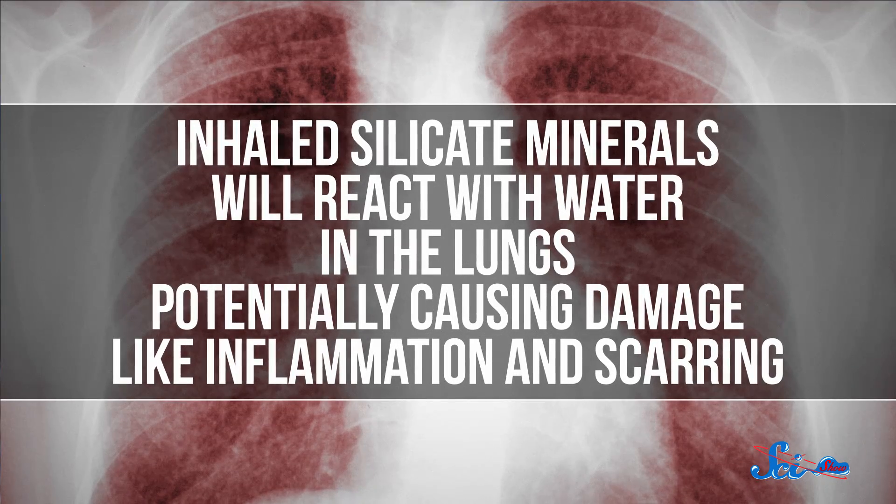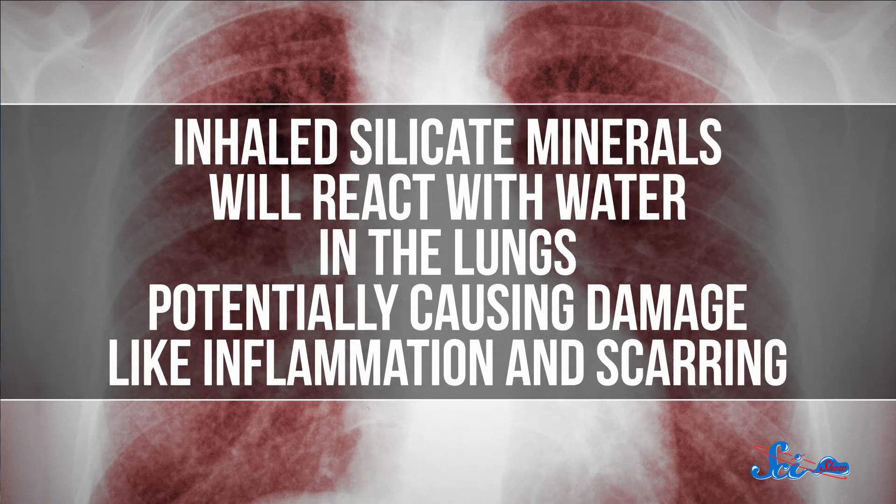To make matters worse, it also contains carcinogenic heavy metals like hexavalent chromium. And Martian dust is just as problematic as lunar dust once the spacesuit is off. Breathe in some of that stuff and the silicate minerals in it will react with the water in your lungs, potentially causing widespread damage like inflammation and scarring. Curiosity continues to uncover more information: scientists believe the rover has detected gypsum on the planet, which if inhaled could cause a variation of black lung. And there's evidence that dirt scooped up by Curiosity contains perchlorate, which is known to harm the thyroid gland and interfere with the release of hormones.